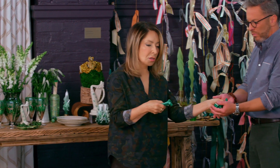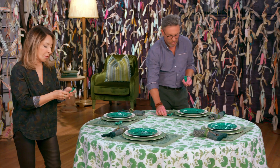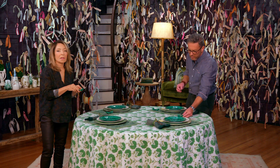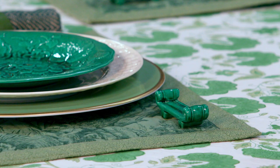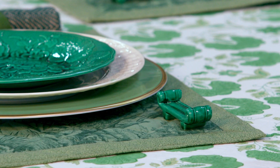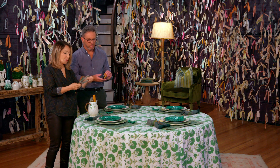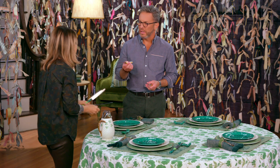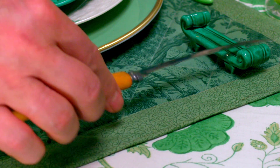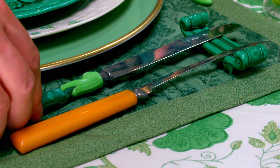Let's put the Majolica knife rest down. A knife rest is a beautiful little accessory for the table, but it's also quite practical — it helps keep your placemats and your tablecloth clean. For flatware, we've got some Bakelite vintage flatware. These are tomato knives, because our first course is going to be fried green tomatoes. We love those in the South.